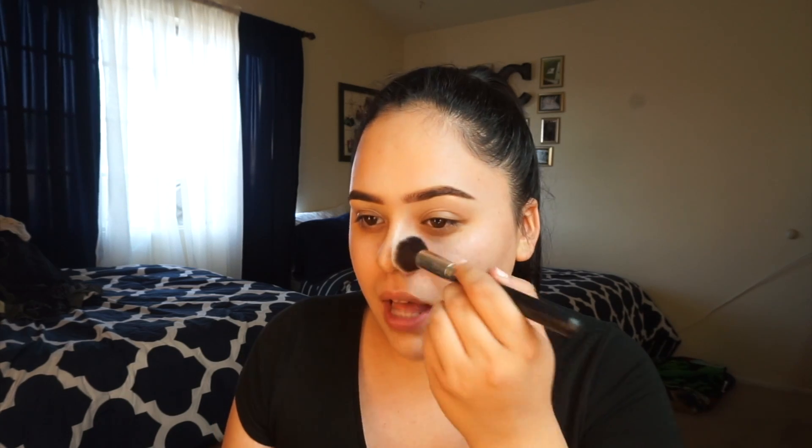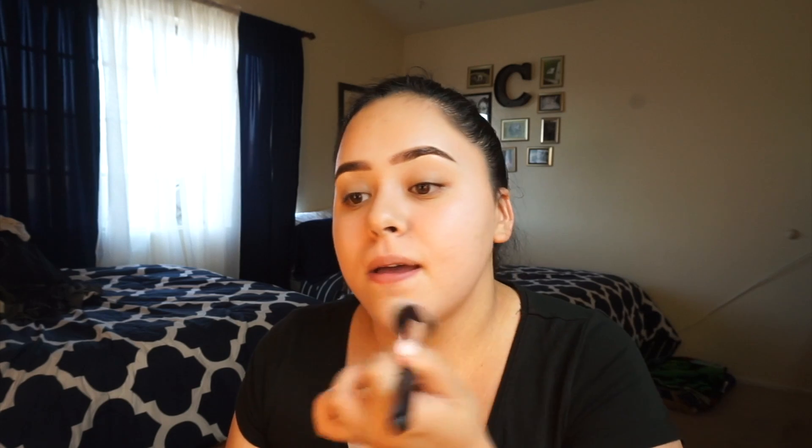Now that it's dry, I'm going to go ahead and use the Wet n Wild Mattifying Powder. You guys know that this was my holy grail — this is still my holy grail, but lately I've been using the It Cosmetics Bye Bye Translucent Powder. But since this is just drugstore and I want you guys to be able to go out there and actually afford it and purchase it, you guys can use the Wet n Wild. I am still a broke bitch, so anything that's cheap and good, I will definitely go for. I definitely recommend this.